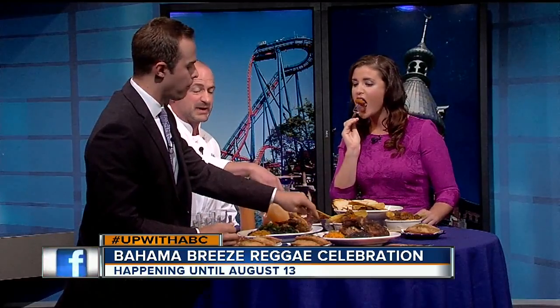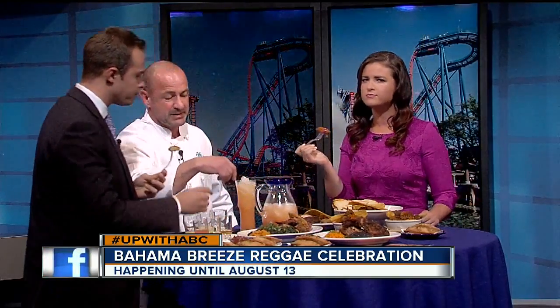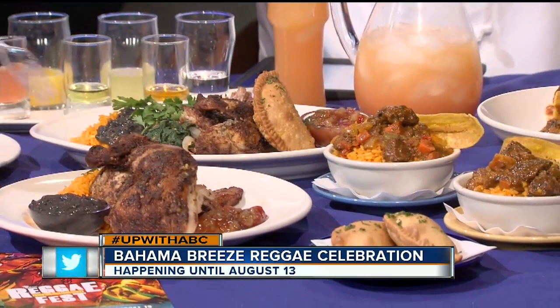Over here we're going to see some of our old friends. Right here we have our Jamaican beef patties along with our Jamaican chicken, once again with our yellow rice and black beans.